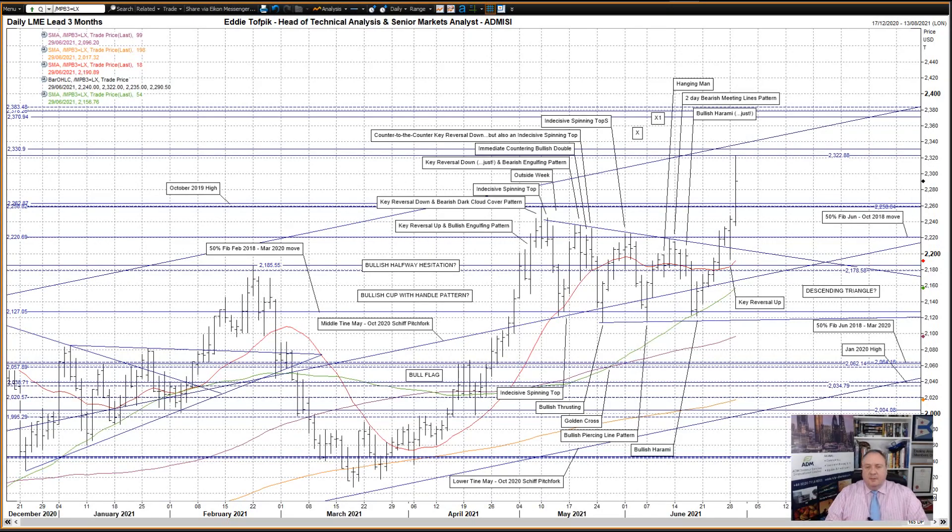Hello, my name is Eddie Tofpik. I'm Head of Technical Analysis and Senior Markets Analyst at ADM Investor Service International Ltd. And here is your weekly technical analysis: LME three-month lead and tin. I'll start with LME three-month lead.